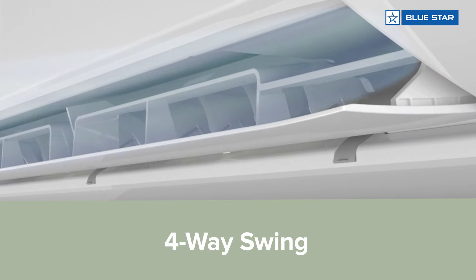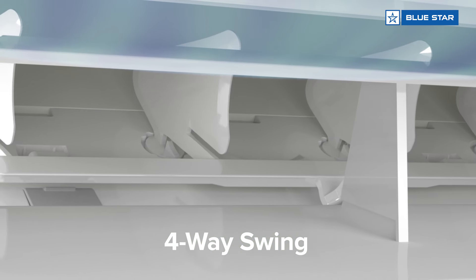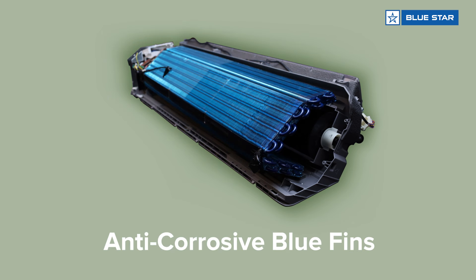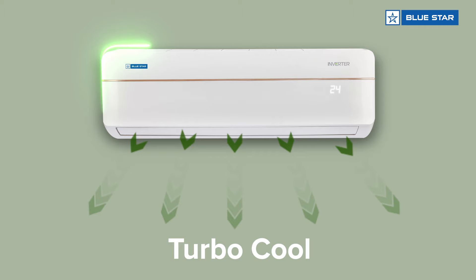It has features such as 4-way swing to ensure uniform cooling, nano blue protect, and blue fins to protect from corrosion, and turbo cool for fast cooling.